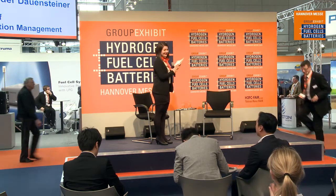Welcome to the group exhibit on hydrogen fuel cells and batteries. We're celebrating our 20th anniversary here at Hannover Fair 2014. The fair has been changing over the past couple of years — not only the exhibitors and topics but also the design. Please welcome to the stage Mr. Alexander Daunsteiner, head of innovation management at Weiland.